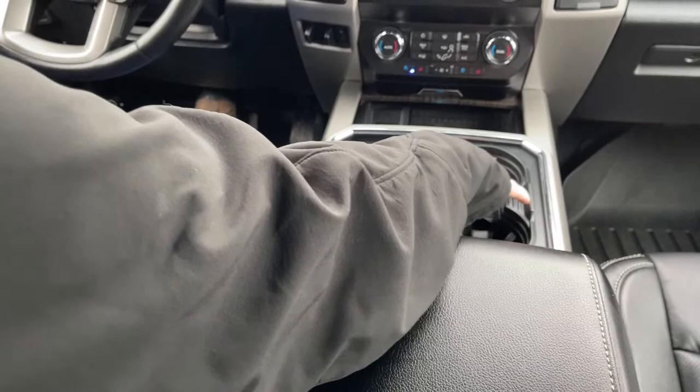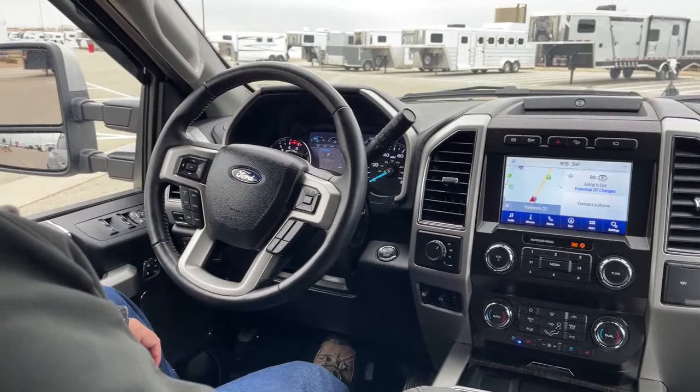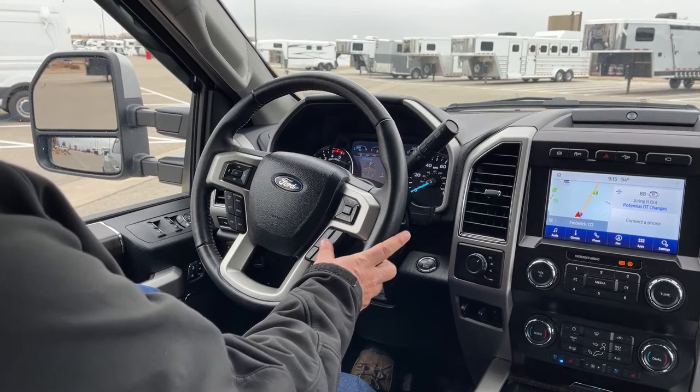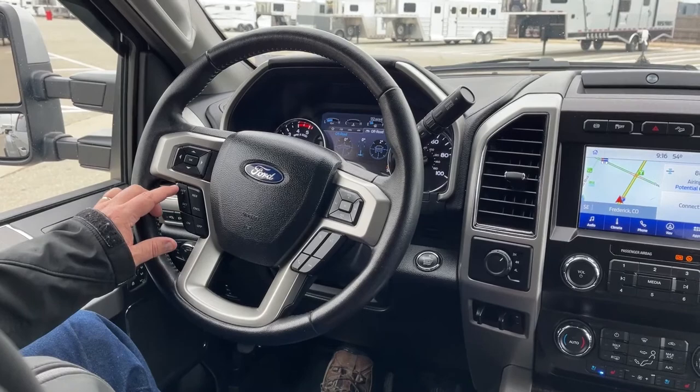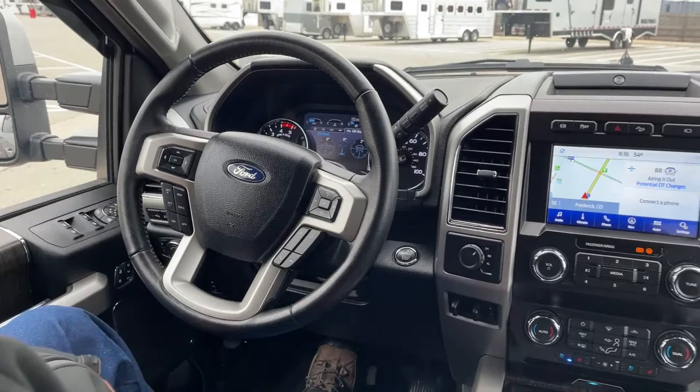Cup holders are located right here. From the steering wheel we can also monitor off-road conditions, answer the phone, and adjust the stereo volume. On this side is where we set the cruise control, and you can speed up or decrease speed from the steering wheel as well.